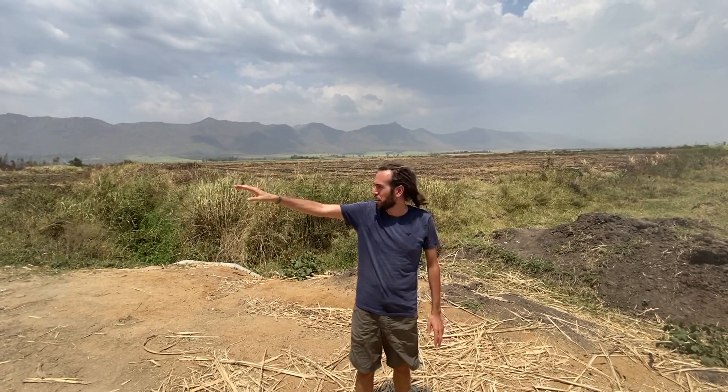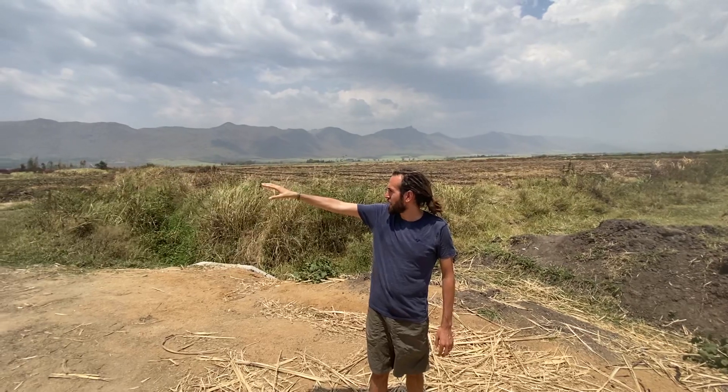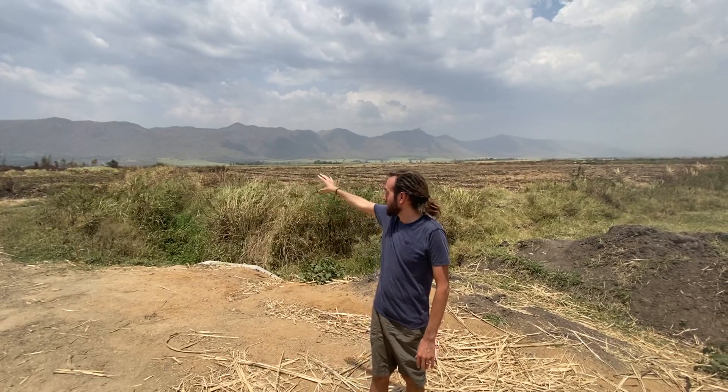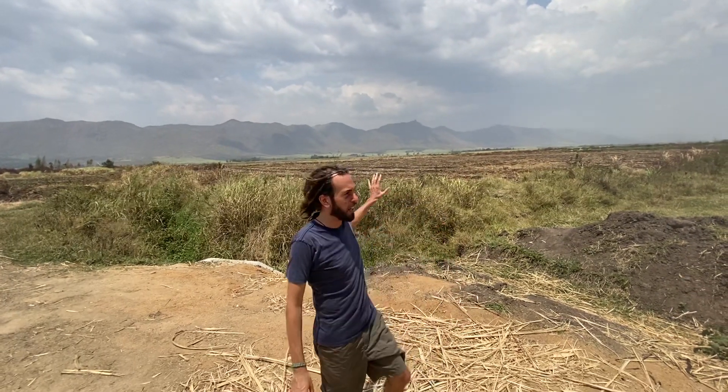We've kind of already passed it on the bodas, but there's just lots of crop residue that's being burned off in this direction. You can actually see it's polluting the air and clouding the hills, but more than just affecting our lungs and the air quality, we're also burning away a free resource.